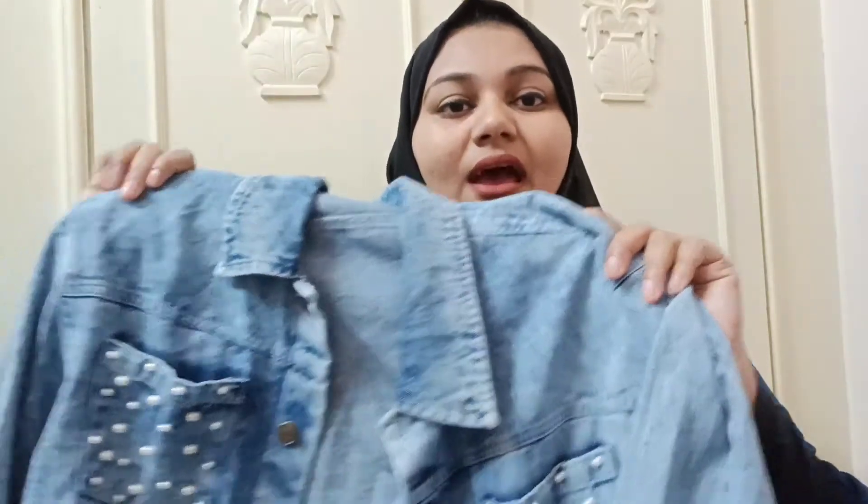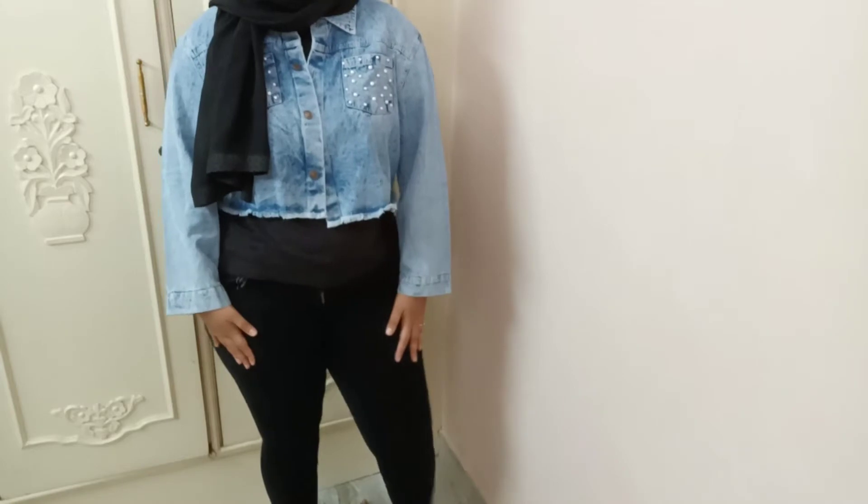Moving on, the second product I have is this really cute denim jacket. I love denim jackets — I've never actually had one before, so this is my first one. I had to fall in love with it because it's so cute. Look at the detailing — it has pearl detailing on both pockets and it looks so good.